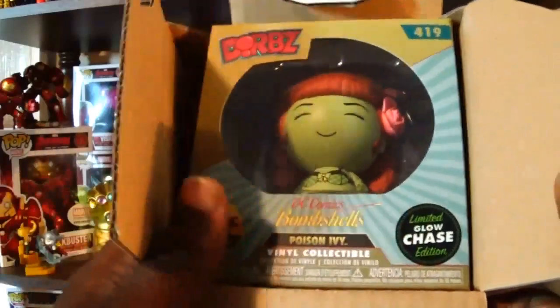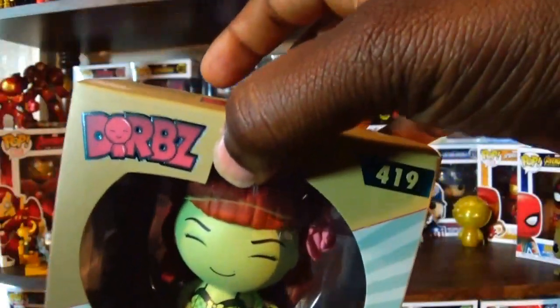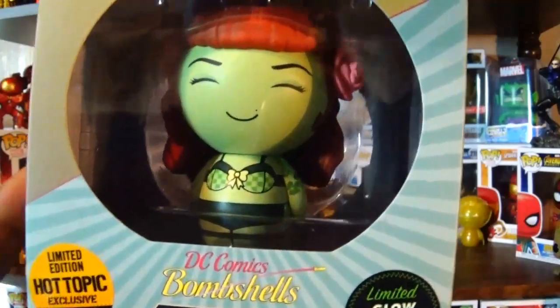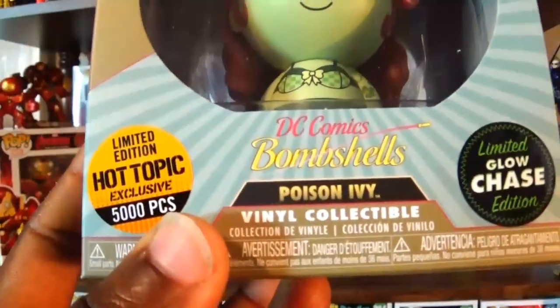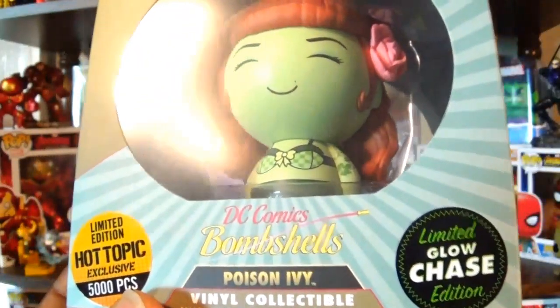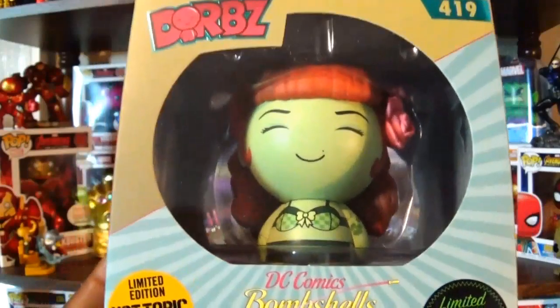Here we have the Poison Ivy Bombshell Dorbz, and we actually got the glow-in-the-dark Chase variant, which is pretty awesome. This is limited to 5,000 pieces — I'm actually not sure if that includes the Chase or not. I will have to check out the glow on this, and yeah, that is pretty awesome.